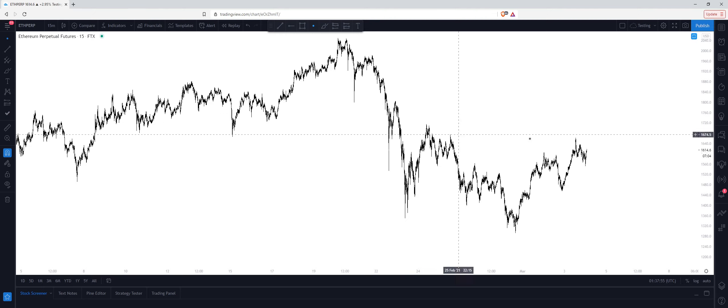Once we hit $1720 and take this high, I think we do drop down a little bit. But we may just continue shooting up, so I'm not going to look to short here unless I see multiple confirmations.